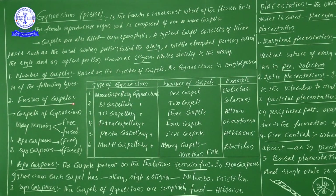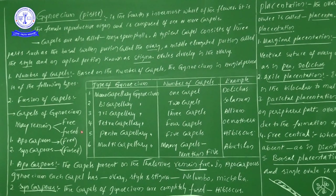Now, from the fusion of carpels point of view: carpels of gynoecium may remain free or fused. Based on that, we divide gynoecium into two types: apocarpous and syncarpous. Apocarpous means free; syncarpous means fused.